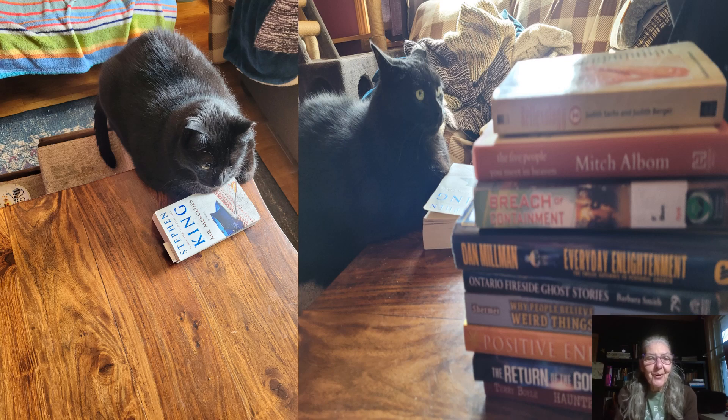We have Panther showing Mr. Mercedes, which is the book that I was finishing a few weeks back. And of course that look on his face is, 'Mom, you need to finish one book and you've just been to the thrift store buying more.' Yes, he does like to remind me about things like that.